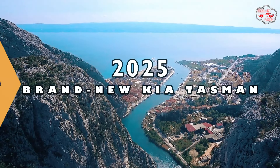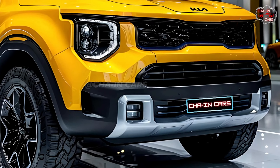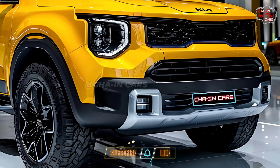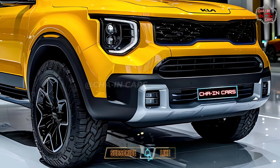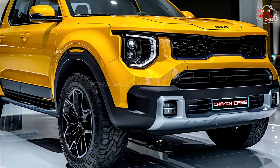2025 brand new Kia Tasman — everything is getting ready for Kia's much anticipated all-new Tasman to come out later this year. This midsize pickup truck has a bold style that aims to shake up the segment, and it also focuses on both comfort and capability.